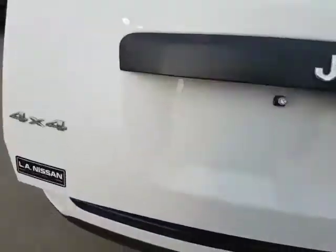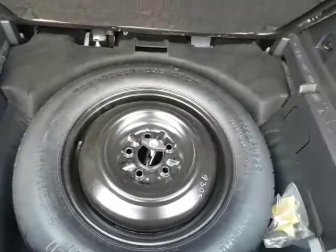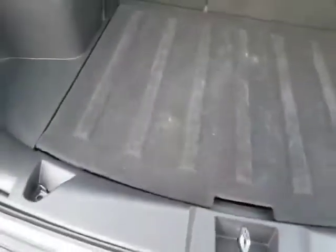Coming to the back, the seats all fold down so you get a little extra room. Popping it open, there's lots of room — with those seats folded back you've got room all the way up to the front of the back seats, and underneath there you've got the spare, all easy and accessible.